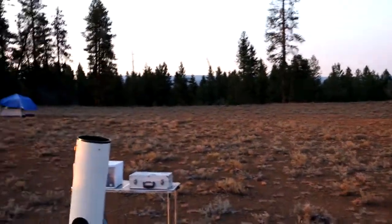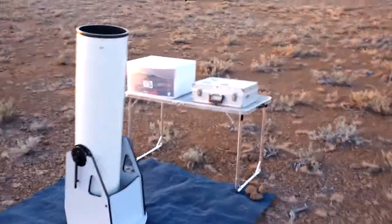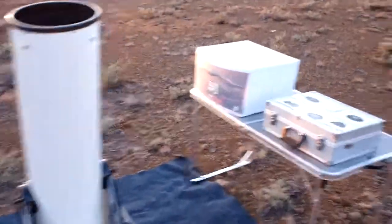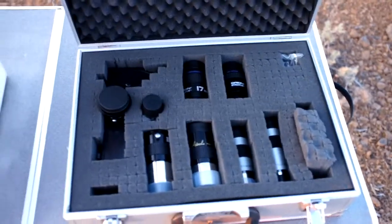Here we are again out in the telescope field setting up for the night. Here's my little 10-inch Dobsonian setup, with a little observing table with the appropriate eyepieces and accessories, various charts, tools, etc.